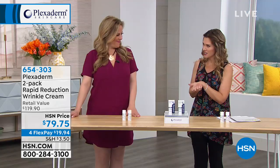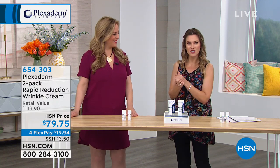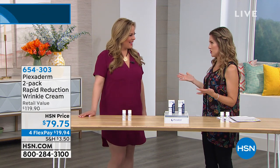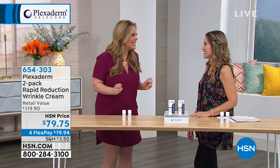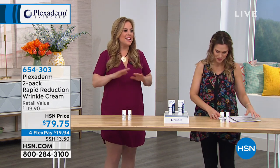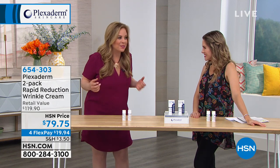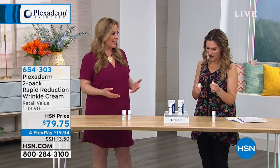Amy Vanderoff is here as a brand ambassador from Plexiderm. You've got to be the most popular girl in the building when you're here. I am. Everybody flocks over and says let us see it in person, let's see how this works. I never get tired of seeing these before and after pictures. I've been talking about Plexiderm for five years and it's so exciting.